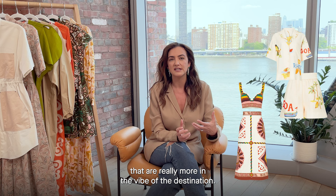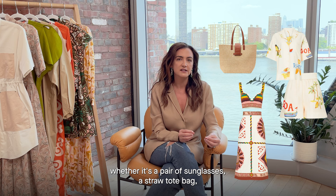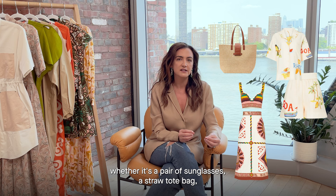Out to dinner — pieces that are really more in the vibe of the destination. And then the last spot, I think about an awesome accessory, whether it's a pair of sunglasses or a straw tote bag — something that really helps me complete the look.